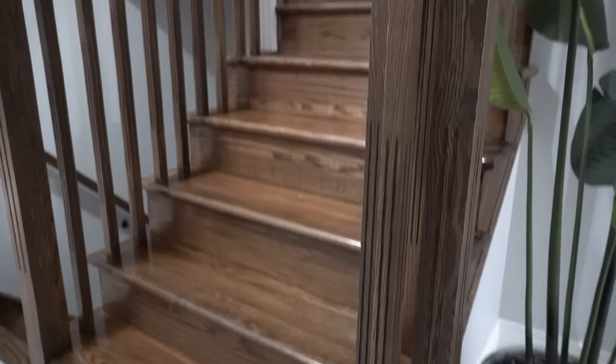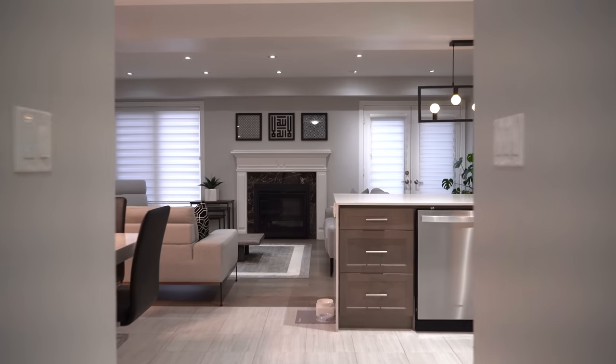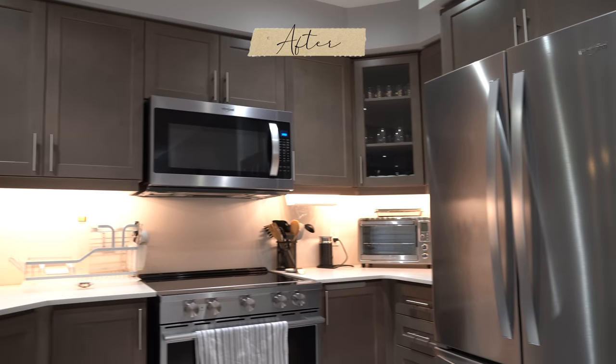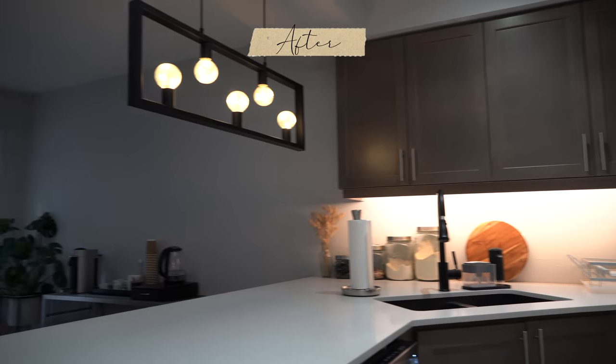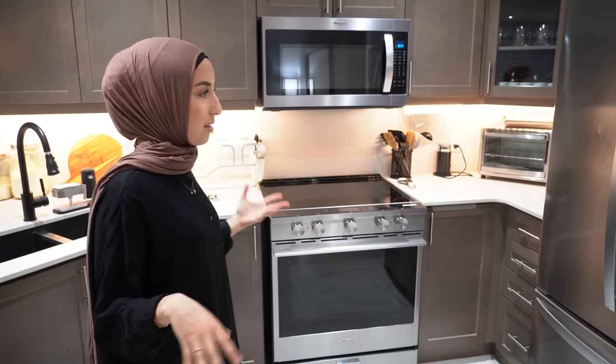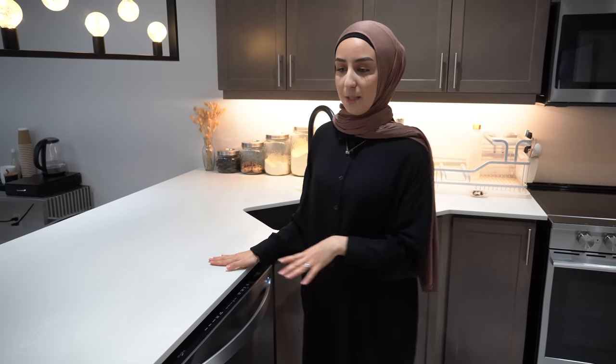Continuing down the hallway, we have stairs on the left going both upstairs and downstairs, and then we enter the main area of the house where we spend the most time. We have the kitchen over here — we did a lot of upgrades. The upgrades with the builder would have cost so much, so we hired our own contractors. One big upgrade was the appliances — all very new, which gives the kitchen a fresh look. We also changed the countertops from laminate to quartz.